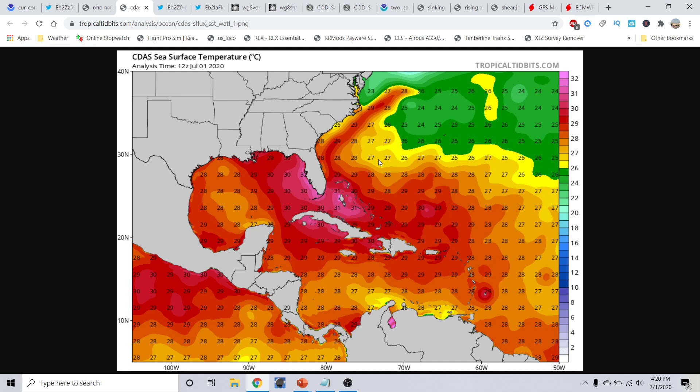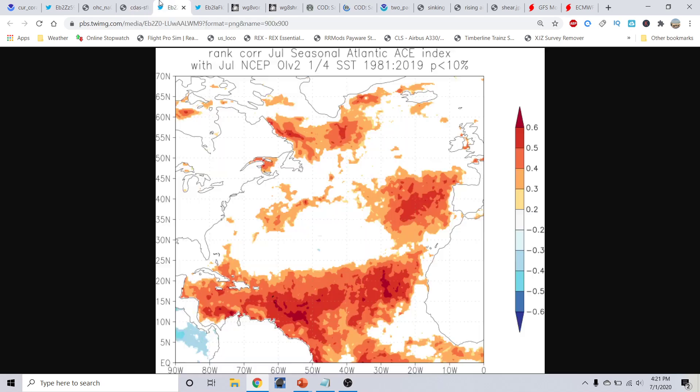So if something comes along to take advantage of this environment, at least theoretically this will help promote significant intensification — especially out here in the Bahamas, where that's the last thing they need. We typically look for development in this part of the world this time of year, then shift focus to the main development region later in July and through August, September, and October. These water profile temperatures only continue to warm, and it's going to matter a lot as we head through the rest of the season.